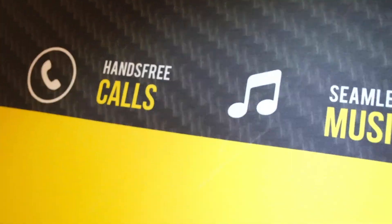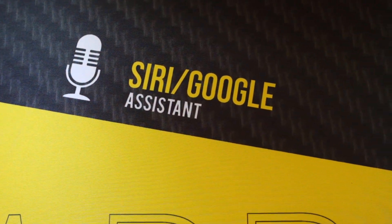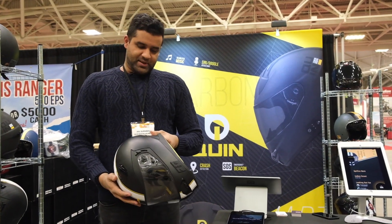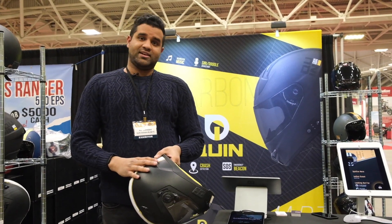All our helmets come with a bunch of sensors inside them. What that means is that we have sensors which actually detect the event of an accident if you do have one and if you do go down. What we do is we actually detect how hard you've hit something, how quickly you've come to a stop. We also detect if you've passed out or not.